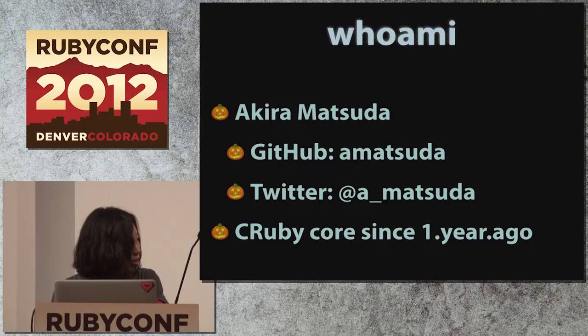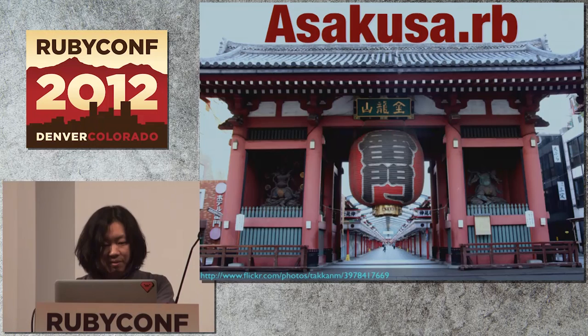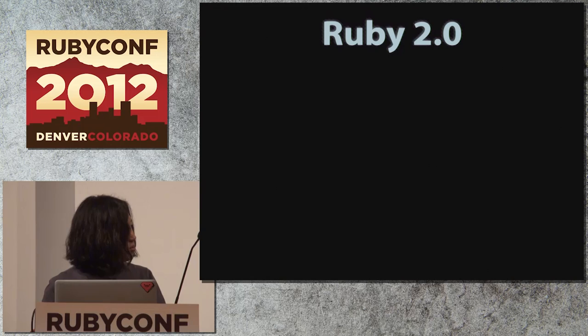My name is Akira Matsuda. Matsuda on GitHub, probably known as the author of Kaminari. And Andabo Matsuda on Twitter. I became a member of the CRuby core team since one year ago in New Orleans during RubyConf last year. I'm also the founder of what I believe is the most active Japanese Ruby user group in Japan, named Asakusa.rb.